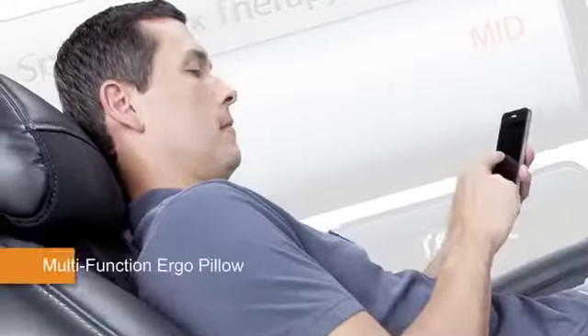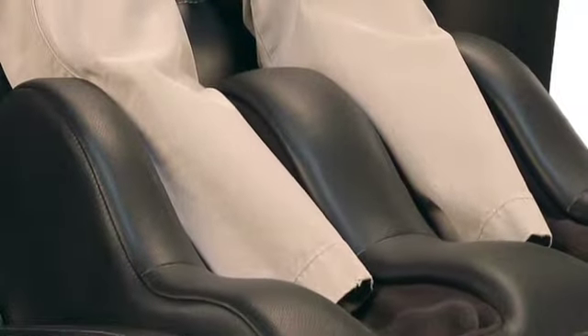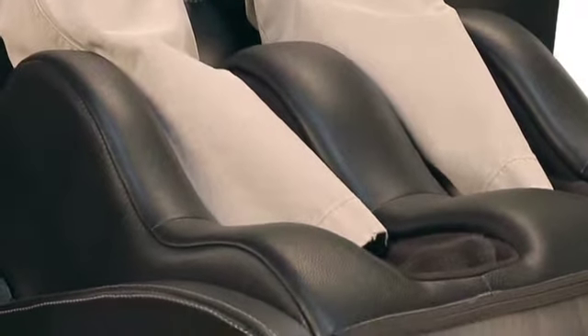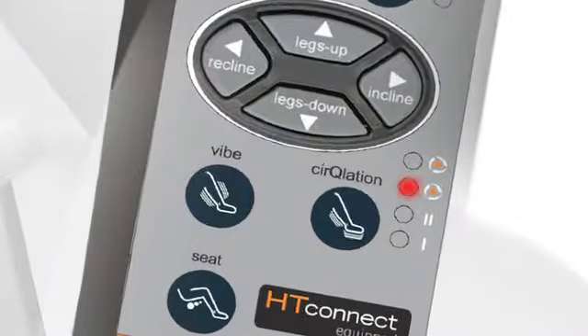Take a seat in the generously padded chair and adjust the neck and ergo pillows to your liking and recline until you're perfectly comfortable. Now extend the foot and calf massager. Working the calves in an upward, wave-like fashion, the patented circulation massage moves fresh, nutrient-rich blood to the calves and feet for greater healing and soothing comfort. And the vibration massage invigorates tired, sore muscles.